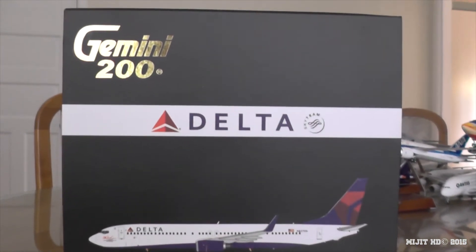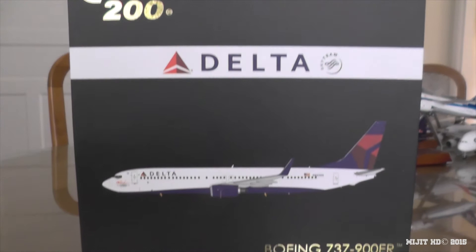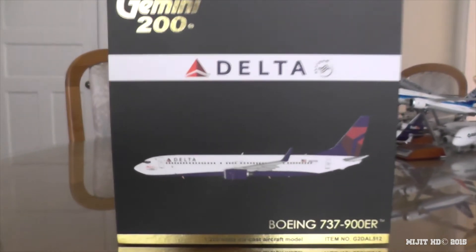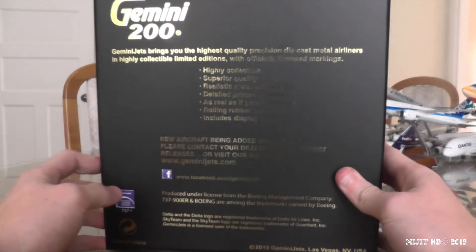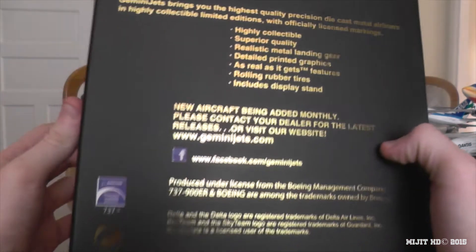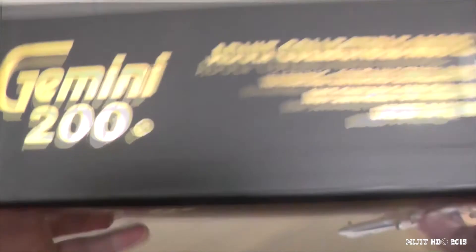Alright, so now let's take a look around the box. Gemini 200 Delta Sky Team — picture of the aircraft, Boeing 737, 1:200 scale and all that other kind of stuff. Very, very standard Gemini Jets narrowbody box. All the information on the back, you can read it if you want, and there's the licensed logo.